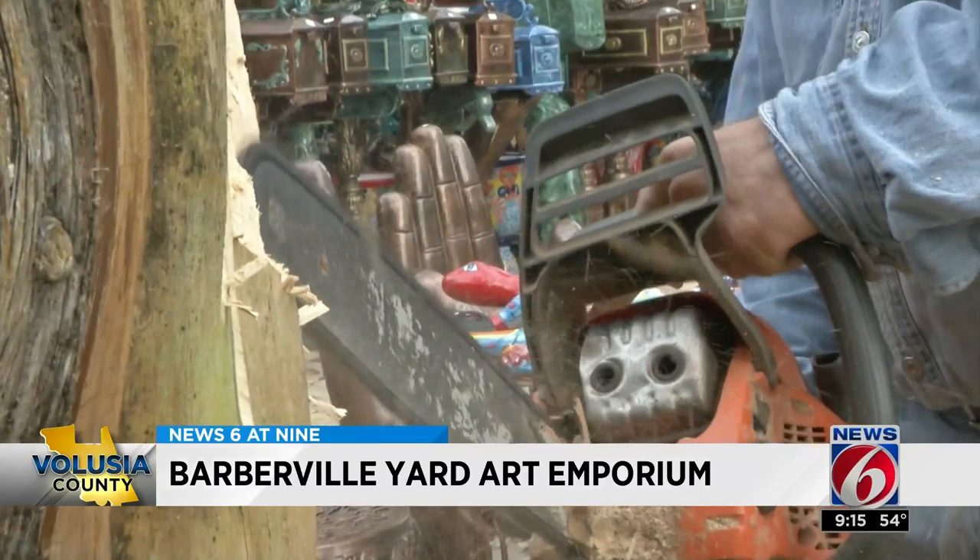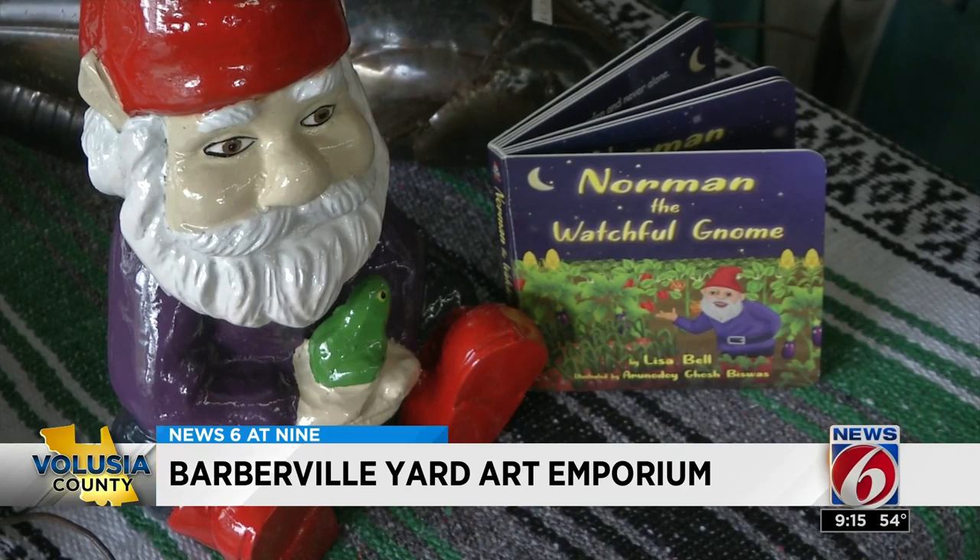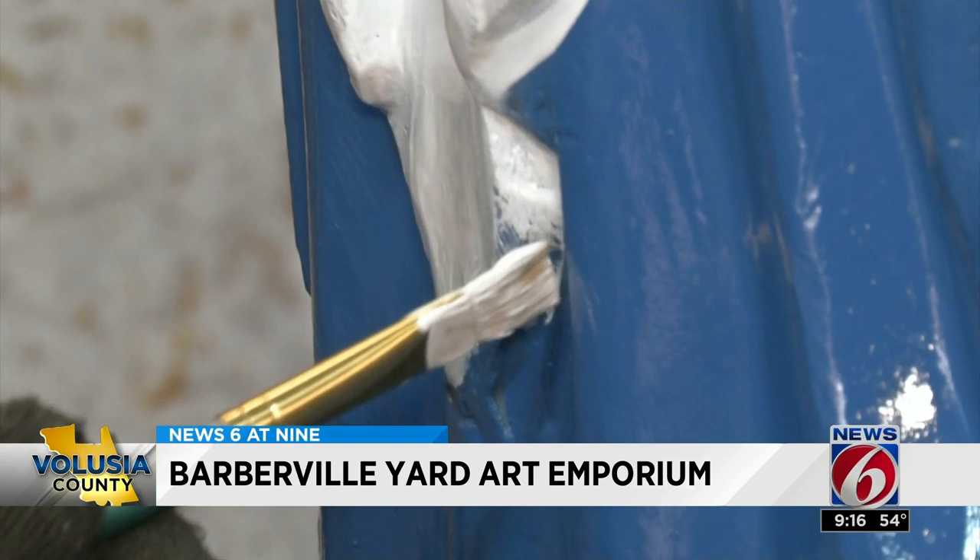For Carlos, highlighting local talent is just as important. He can do birds, he can do faces. Our own News 6 anchor Lisa Bell found a brand-new gnome to add to her vegetable garden, and she picked out the colors for it — which is something you can do here. If you prefer your decor in a different color, Carlos will make that happen.